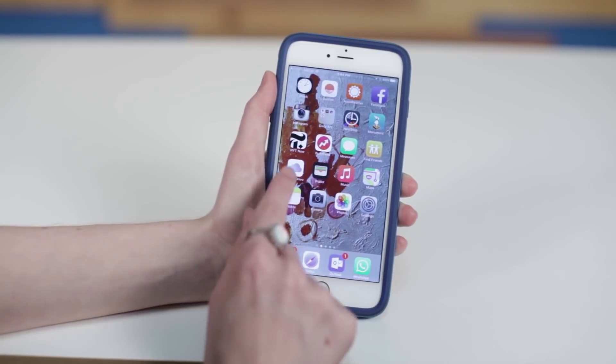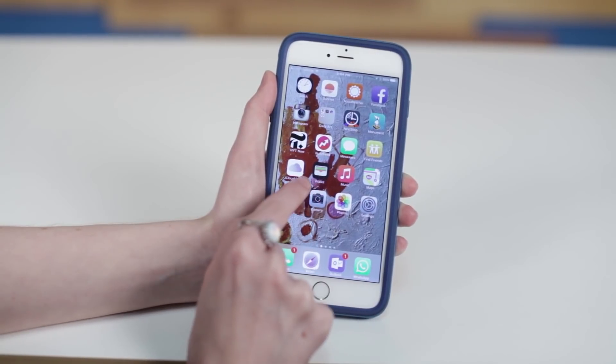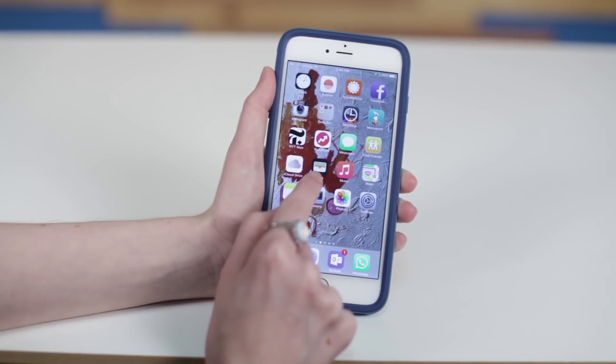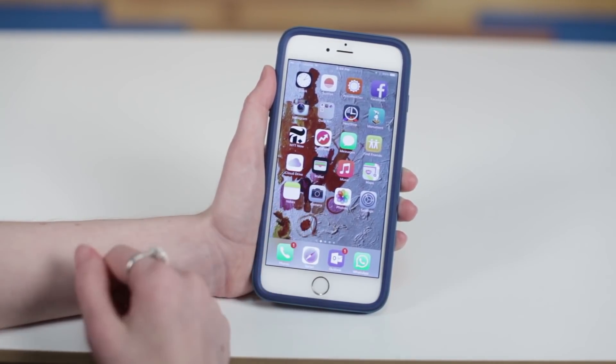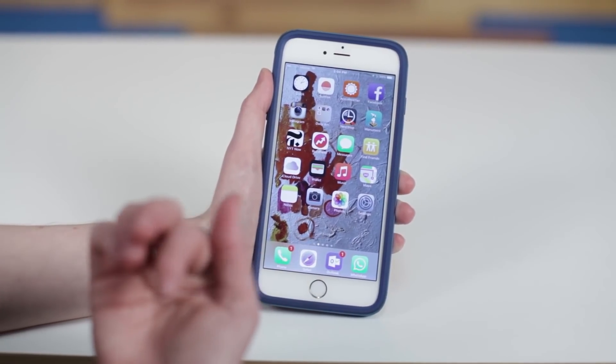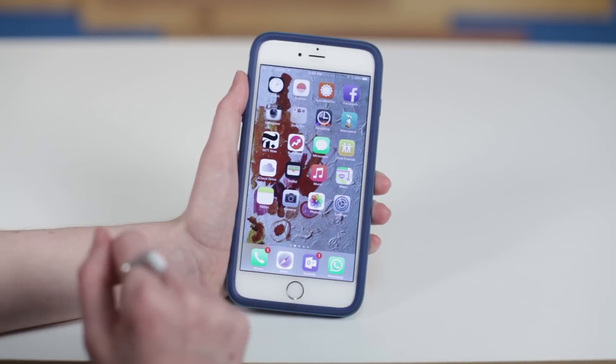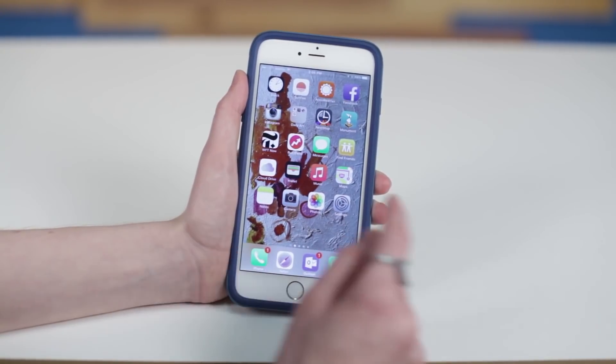There's also a brand new Wallet app which is taking over for Passbook. I'm not going to open it up because I don't want you to see my credit card, but it's pretty cool. If you haven't used Apple Pay yet, it's going to be even better with this new option because you're going to have rewards cards in there, so you can pop in your CVS card or whatever you have.